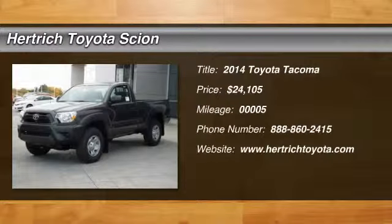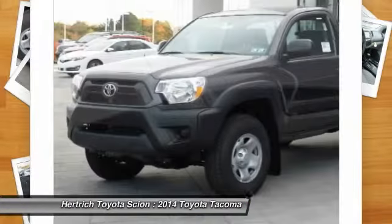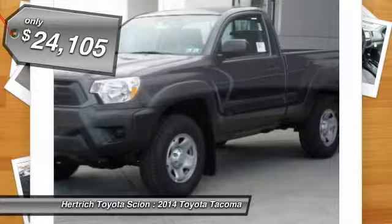This 2014 Toyota Tacoma Reg Cab is offered to you for sale by Herkic Toyota of Milford. This Toyota includes 50-state emissions, sliding rear window, and carpet floor mats.